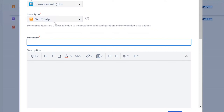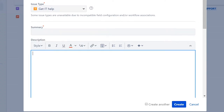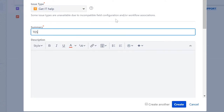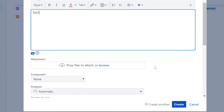Once the user figures out the issue type, they can type in the title — it says 'summary' here, but it's essentially the title. We're going to type in 'test' so we can track how it shows up in the system, and type 'test' again in the description since we're just learning how to create a ticket.